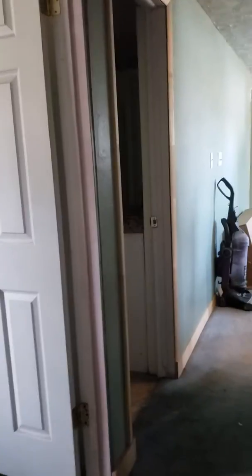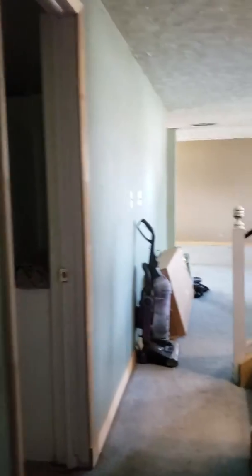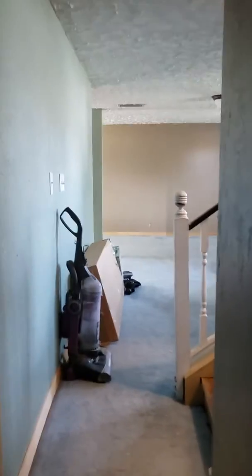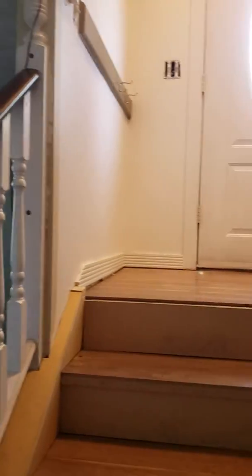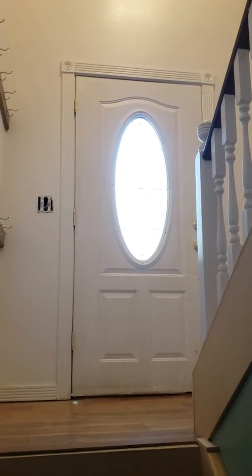So all in all, they've done quite a bit with the space. Coming back out of that bedroom, here's the living room again and the stairs going up to the door. Hope that works — thanks a lot, guys, bye bye.